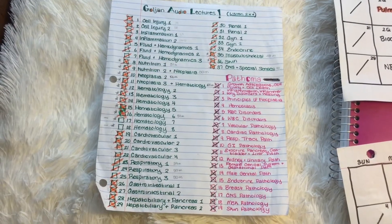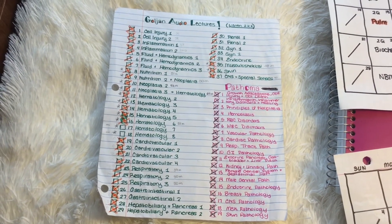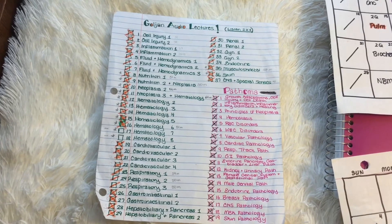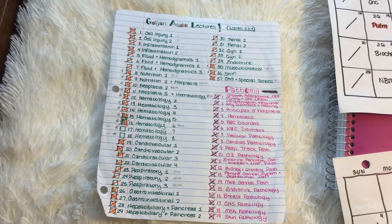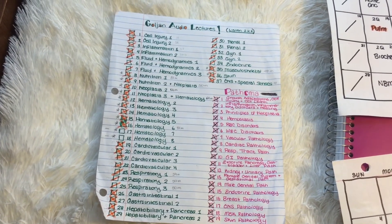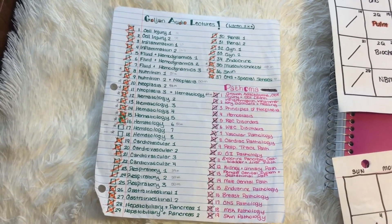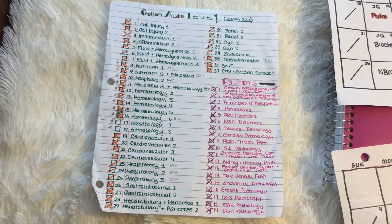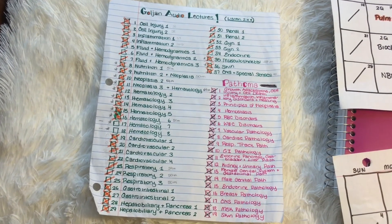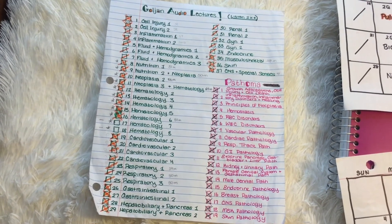One last thing I highly recommend is Goljan Audio Lectures. This is a guy who had a Step 1 and Step 2 review series in the early 2000s, and someone who was in his lectures recorded all of them. Thank God for whoever thought of that, because these lectures are amazing. They're a great review of all pathology and even some physiology for Step 1. If you have more than two months to study, I would recommend listening to his audio lectures — specifically the nutrition, hemodynamics, and hematology sections.